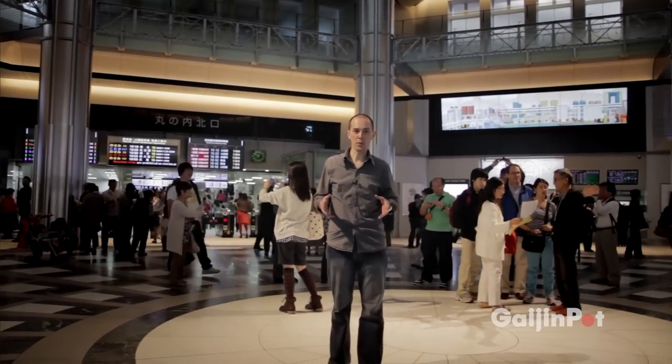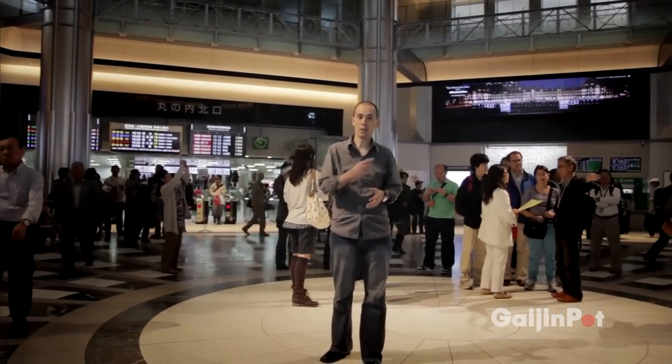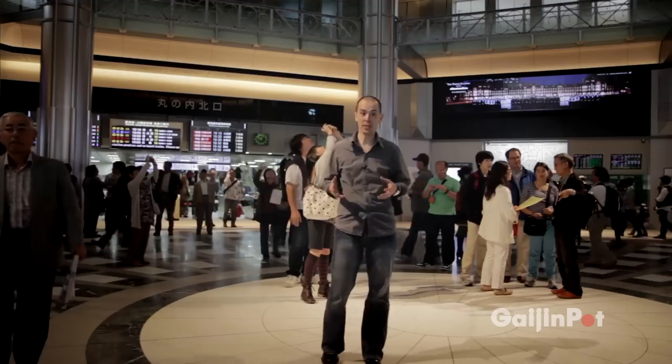So here I am at Tokyo Station, which was recently restored to its original 1914 appearance. I'm going to go buy my Tokunai Pass, which is the all-day rail pass we'll be using today. Come with me.